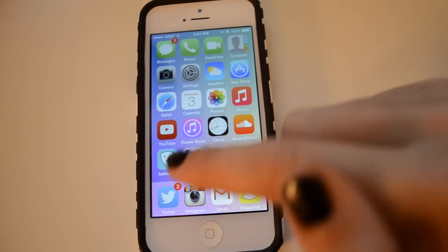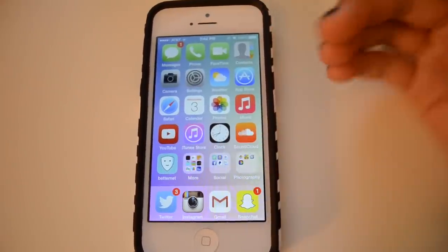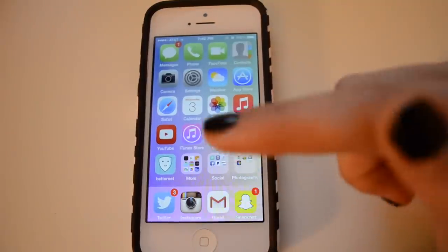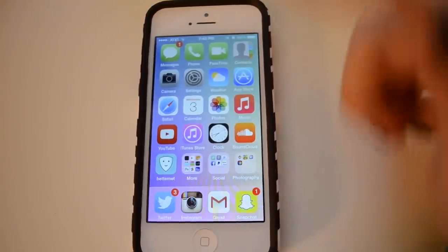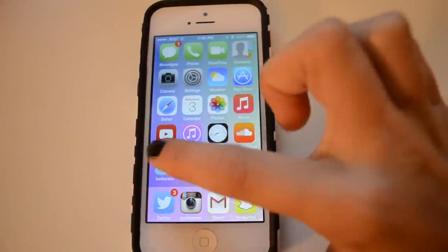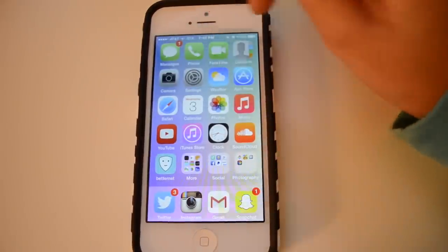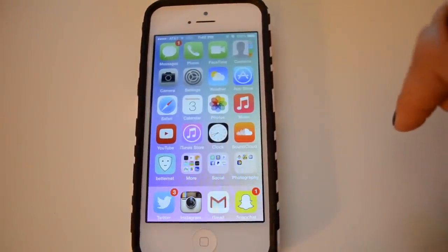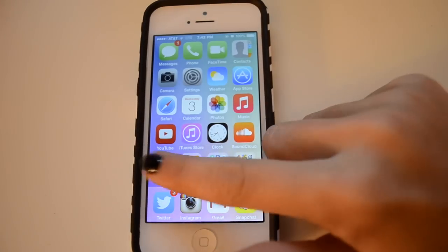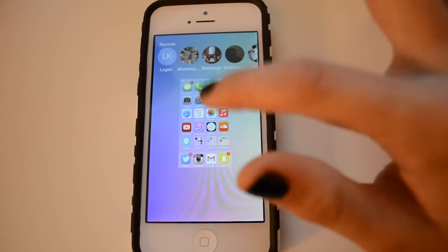Next I have an app called Betternet — you find it in the App Store by searching 'VPN.' Basically what it does is, if you're on your school's WiFi and it won't let you get on Snapchat, Instagram, Twitter, etc. because they're blocked, you can connect to this app and it will display VPN in the top left corner, allowing you to access those blocked apps. Just make sure to disconnect when you're done because it will drain your battery.